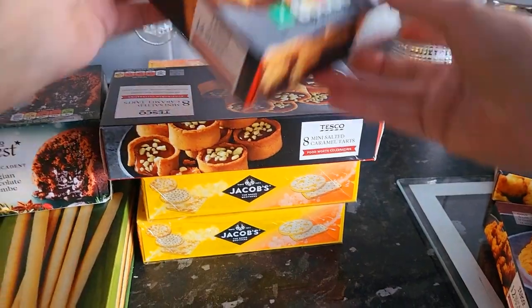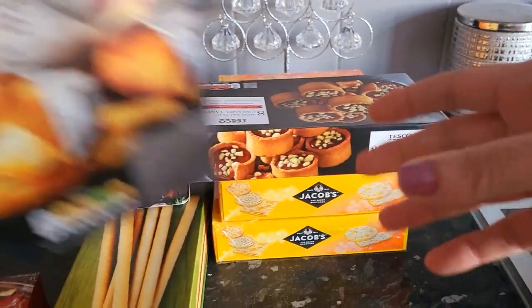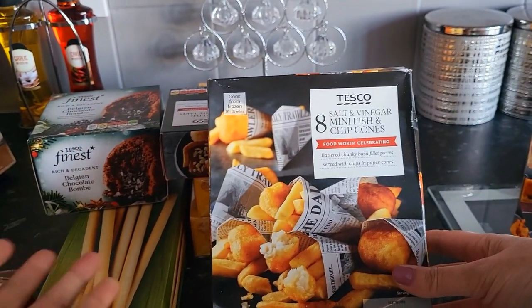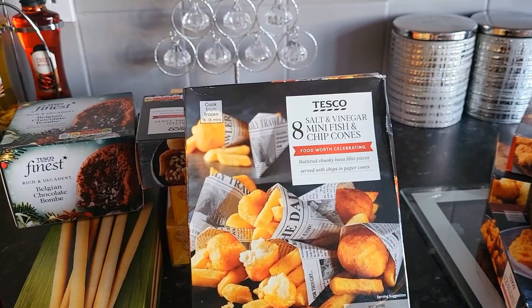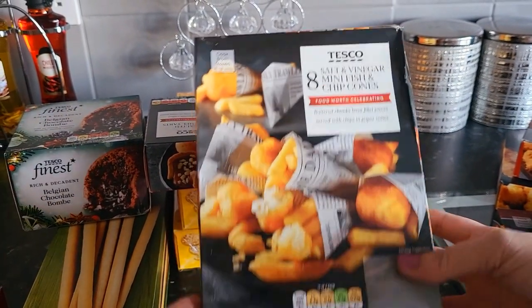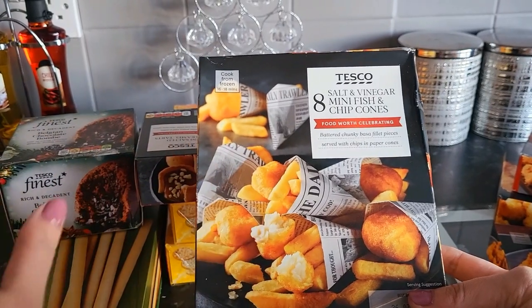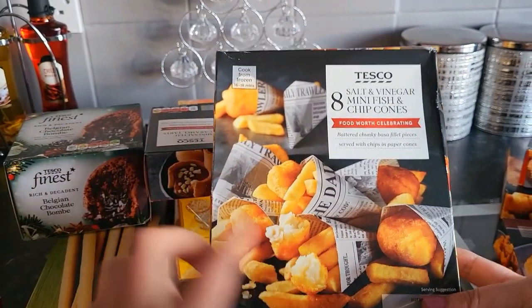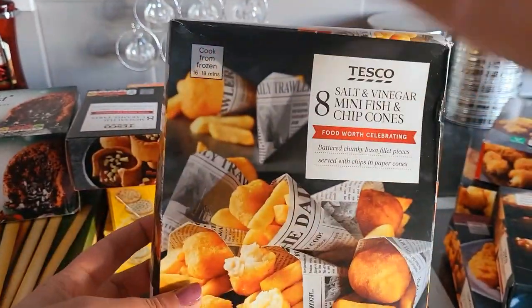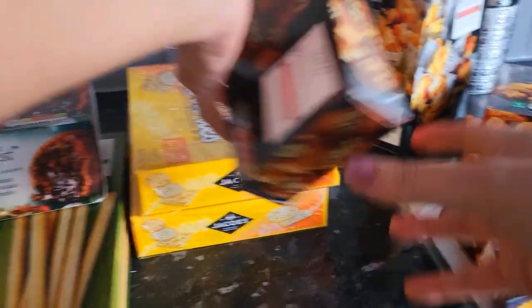I've also picked up some mozzarella sticks. And I picked these up — not very Christmassy, I know — but I just thought, oh my God, how cute are they? Salt and vinegar mini fish and chip cones. You just take the cones off, put the fish and chips in the oven, and then pop them back in. I just think they're really cute. Not very Christmassy, but adorable — I know they'll be quite popular.